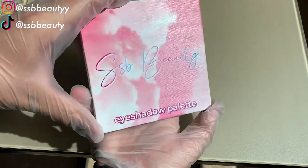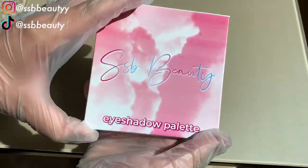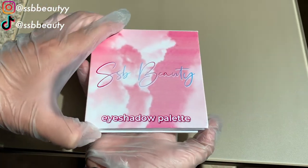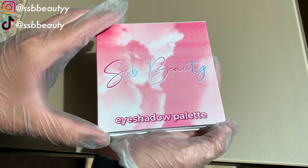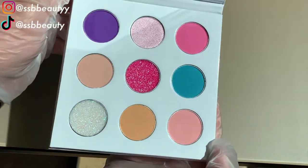My vendor has super high quality palettes and they feel super nice. They do custom private labeling. This vendor also does custom lip liners, custom lipsticks, custom cosmetics, and more. So if you want to find other beauty wholesale products, then make sure to check out this vendor.